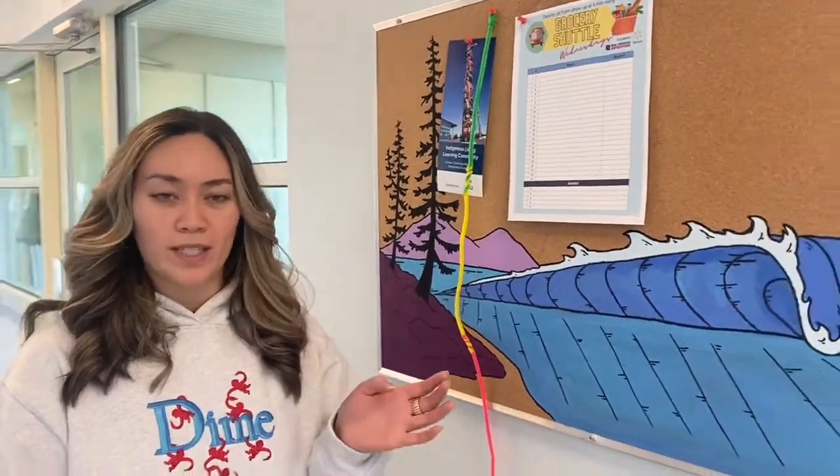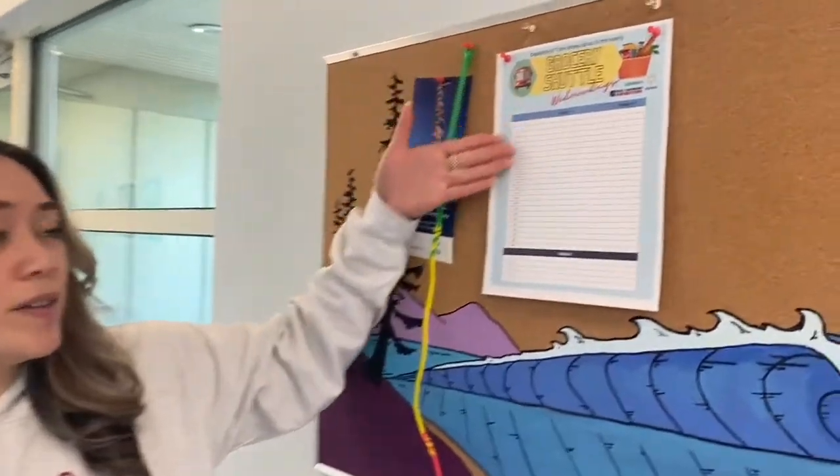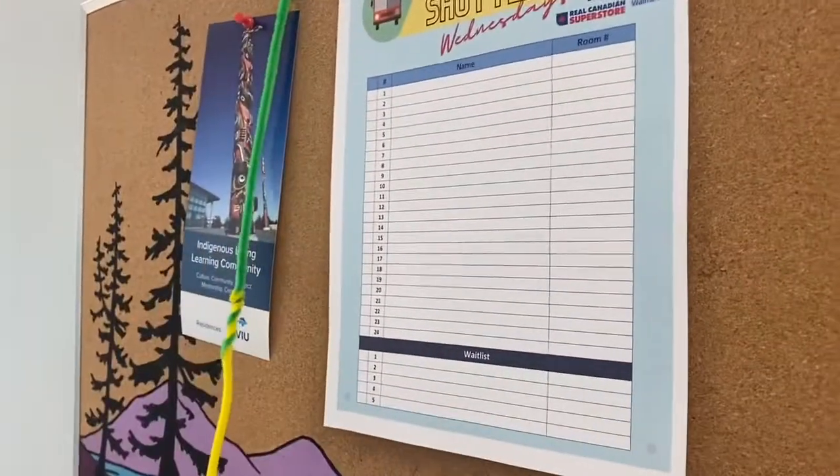We offer two grocery shuttles a week, so Mondays and Wednesdays. They depart residence at 2 and will come back at 4 p.m. Students are required to sign up on the sign-up sheet here at the Cedar Center.